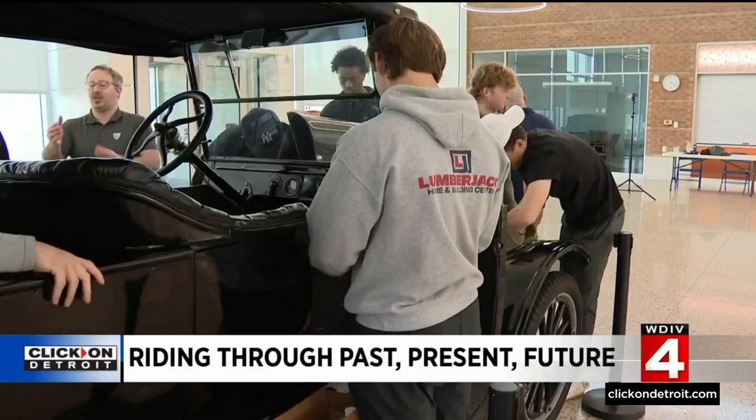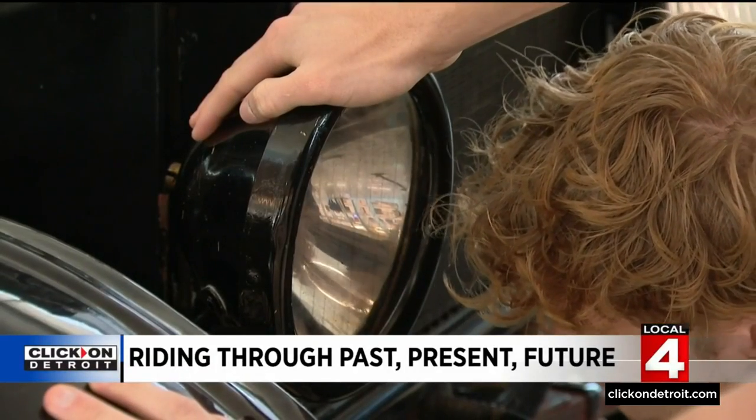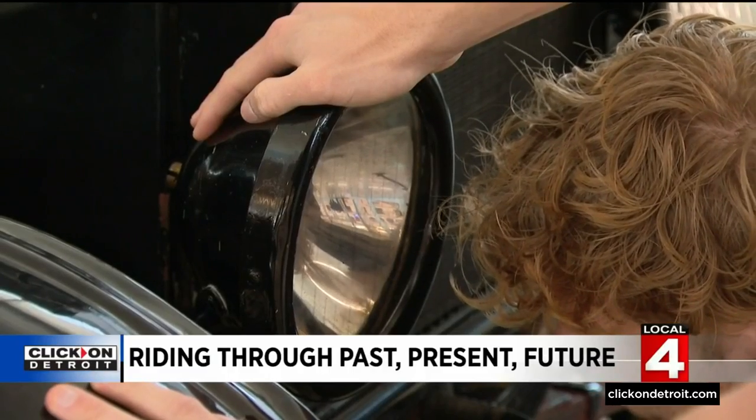At first we started just learning about the history of the car and the parts. We went to the Ford Piquette plant, looked at different models of the Model T from different years. And now we're finally taking apart the car, and we get to choose a part that we want to make better or edit. That word is important because that's part of the learning — seeing not just what was, but reimagining the things that make it fit into the modern world.